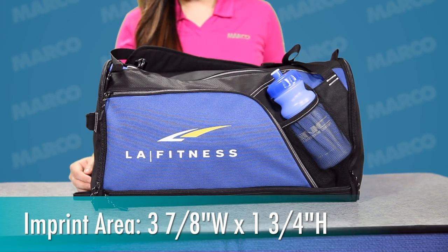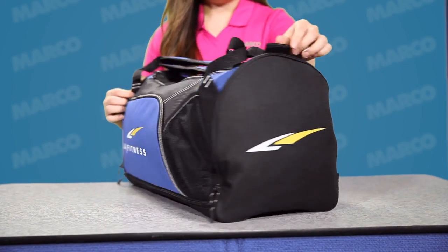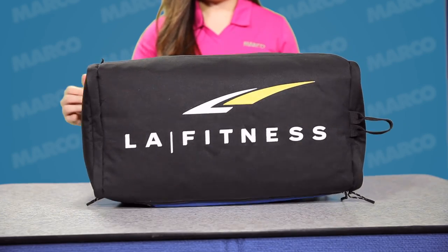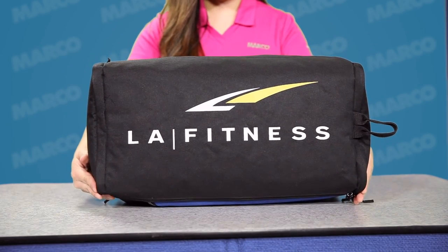For an additional charge, there are multiple locations to show off your logo, making this the ultimate billboard ad for your brand's message. Plus, the extra space is perfect for adding your sponsor's logo.